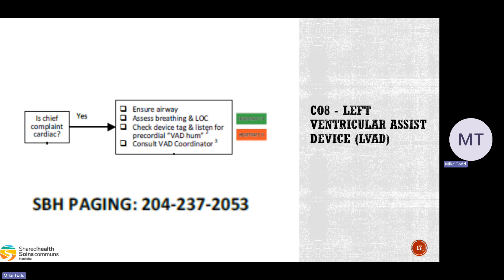If it is a cardiac issue, consult the VAD coordinator through the St. Boniface Hospital paging operator — the phone number is in the bottom right corner of the CareMap. They can give you direction and support: whether it's just transporting the patient versus doing something specific en route.